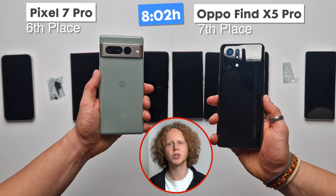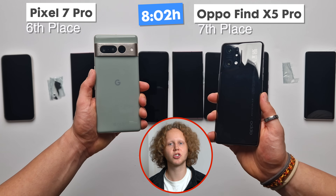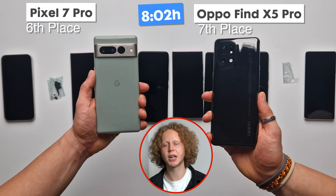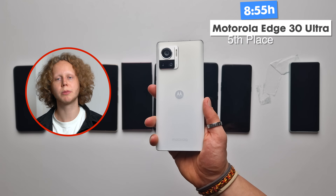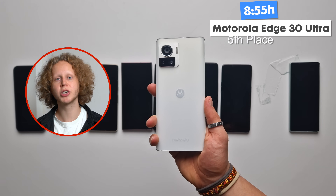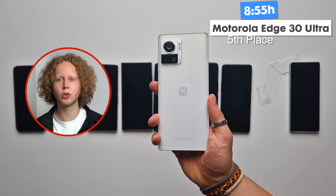In 7th place was the Oppo Find X5 Pro, lasting 8 hours and 2 minutes. In 6th place, with the exact same result, was the Google Pixel 7 Pro, lasting just a couple of seconds longer. Both are decent results; the Oppo does have much faster charging but is also a more expensive device. In 5th place with a pretty good margin was the Motorola Edge 30 Ultra at 8 hours and 55 minutes — approaching very good battery life, with crazy fast charging. Good job, Motorola.